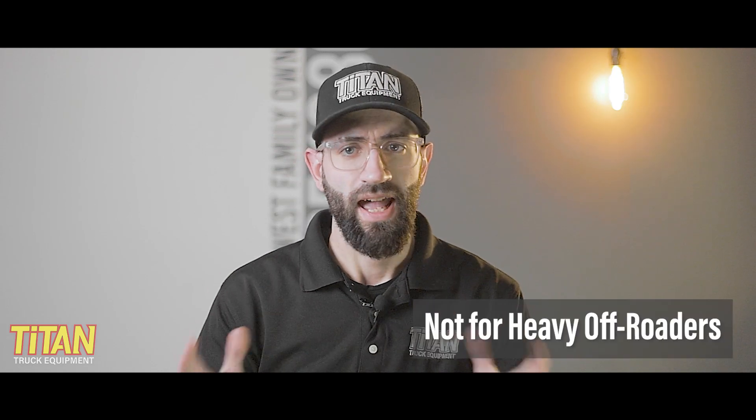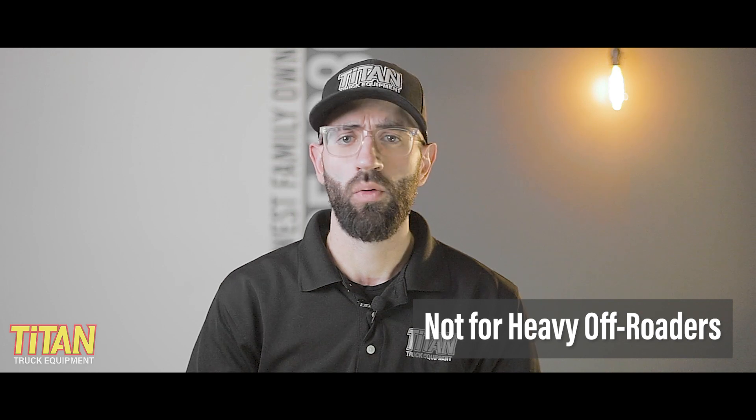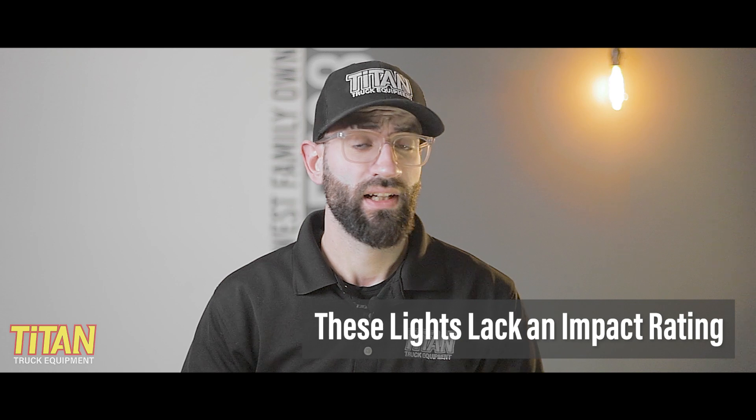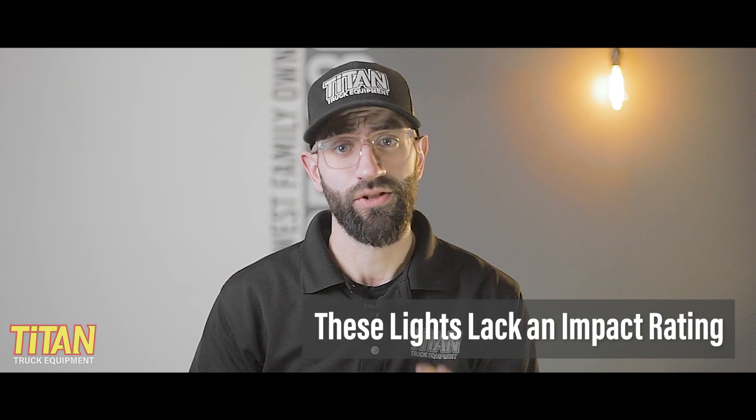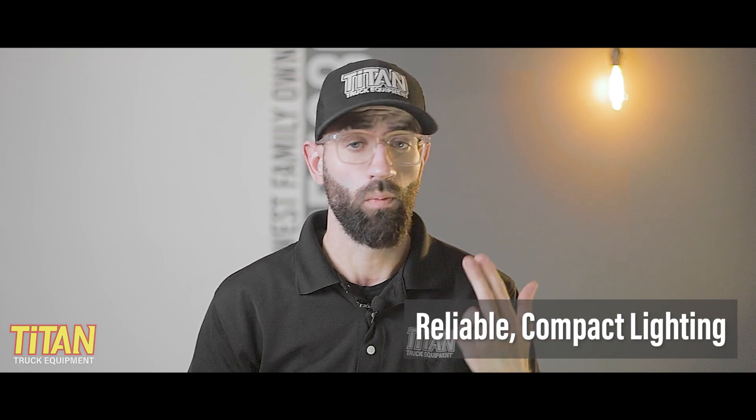But who are they not for? We wouldn't really recommend these lights for heavy off-roaders who require their lights to be completely submersible or stand up to extreme impacts. While they are IP67 rated, that won't protect against submersion, and these lights also lack an impact rating. Overall, we think these pod lights are a great choice for reliable compact lighting that won't break the bank.